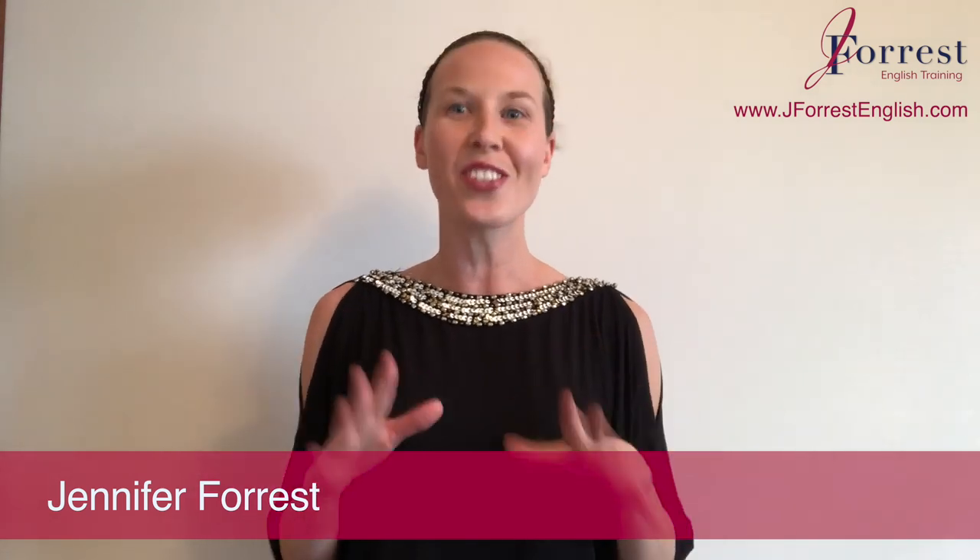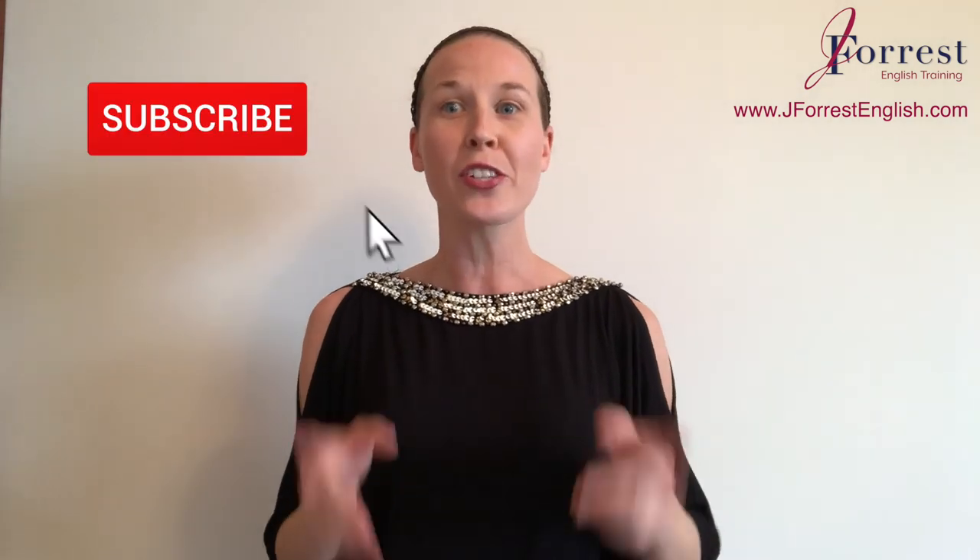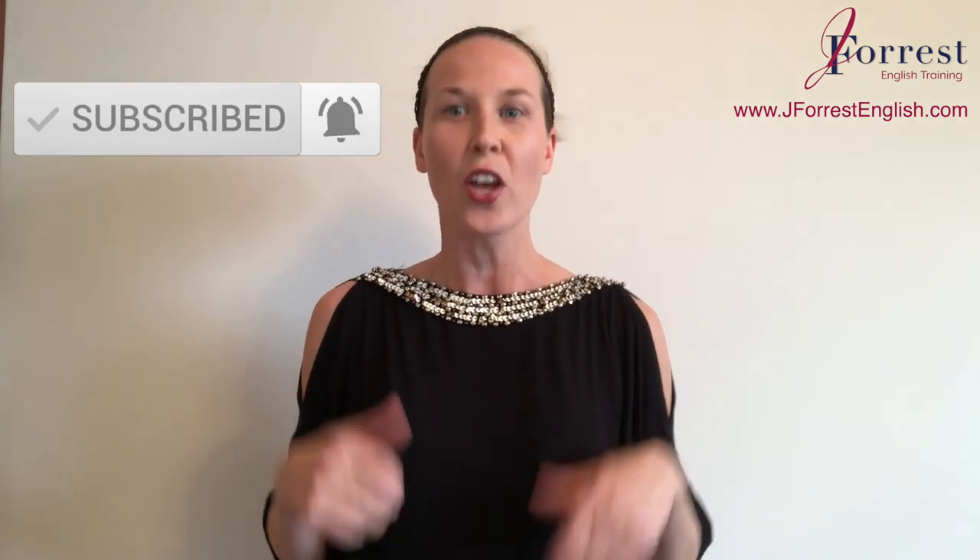Are you ready to add a really natural phrasal verb to your vocabulary that's going to help you sound like an advanced English speaker? That's exactly what we're going to do in this video, and you're going to learn this phrasal verb naturally by seeing a native English speaker use it in both written and spoken English. I'm Jennifer from j4isenglish.com and this channel is dedicated to helping you sound like a fluent, confident, natural English speaker. Make sure you subscribe and hit that bell notification so you're notified every time I post a new video. Now let's dive in.